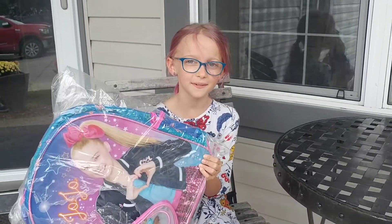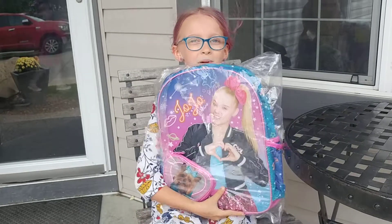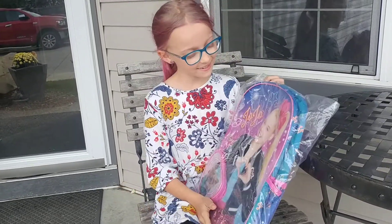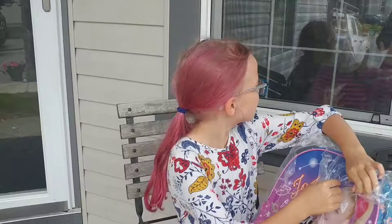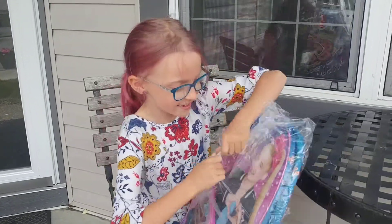Hey guys, welcome to Lyle's Open. Today I got a new backpack and I got a little bit too excited and I opened it a little bit. I think it came in the shipping because of the packaging. Okay, let's focus.